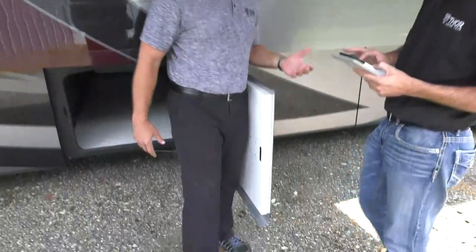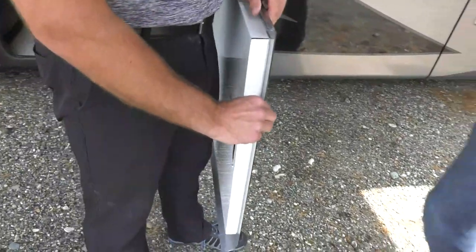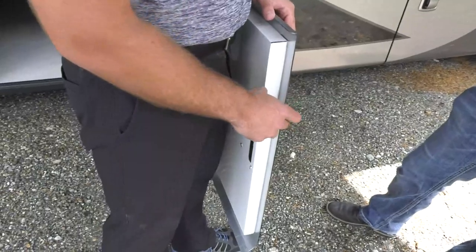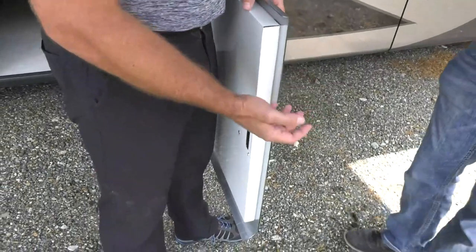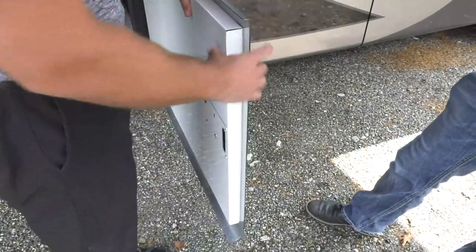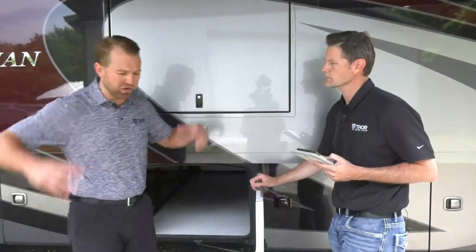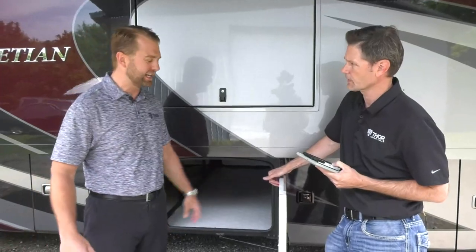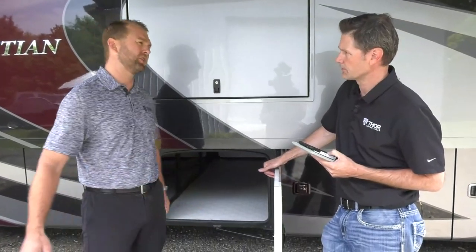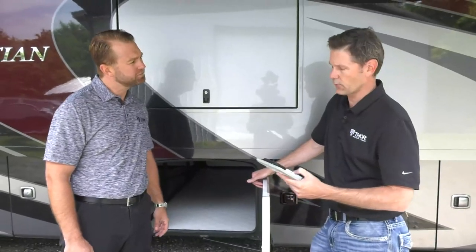The baggage compartment doors are solid — you can hear the clunk when they close. For 2019, the exterior aluminum skin was thickened from 0.060 to 0.080 inches, making heavier, better-insulated doors with improved seals. This protects basement contents from water spray while driving, especially on rainy days.